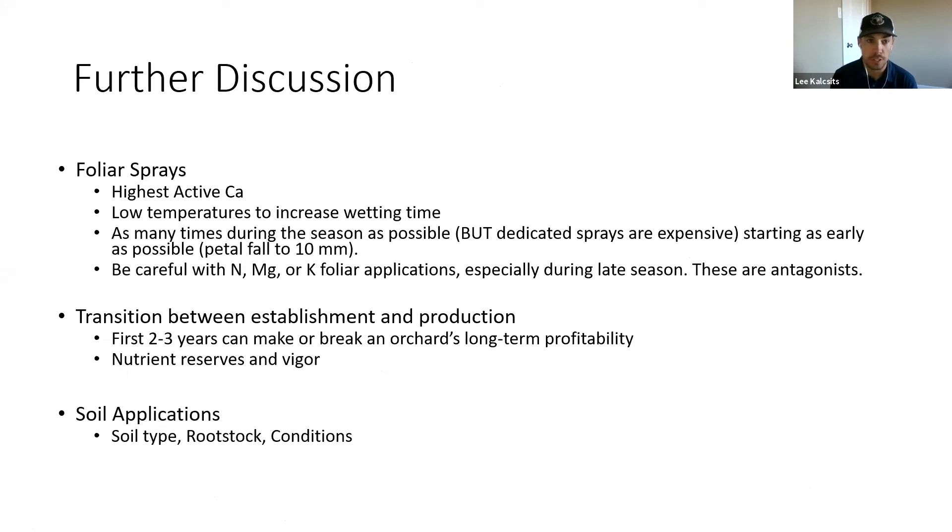Outside of rootstock and crop load, there are ways to increase calcium in the fruit, but they are relatively minor compared to those two key factors. Foliar sprays are a tool you need to use. Active calcium content is a key factor when selecting foliar products. If doing foliar sprays, apply them at low temperatures to increase wetting time, apply at high frequencies across the season, and start as early as possible. Also be careful with foliar applications of nitrogen, magnesium, and potassium, because these are antagonists to calcium and can create problems in fruit quality going into harvest.